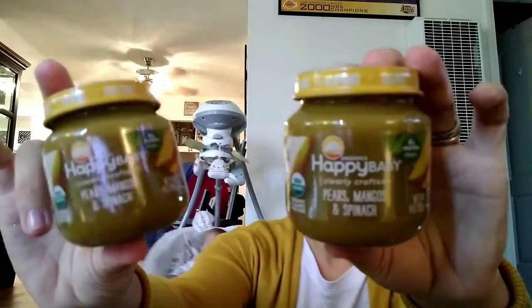Then I saw these ones. These are the stage two, six months and up, pears, mangoes, and spinach. I've never tried this brand before. The ingredients are organic pear, organic mango, and water. I hope these are good for him. I also got two of just the pears, and two of the apples and spinach.